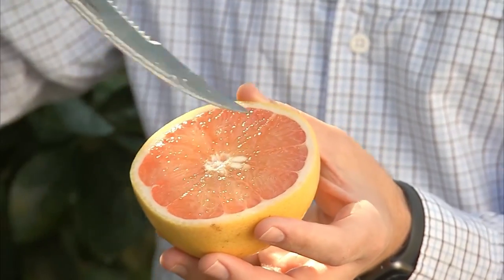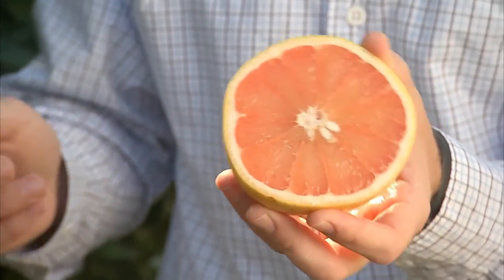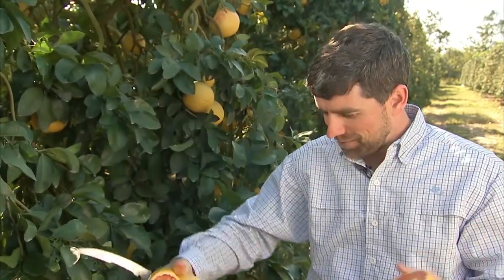One thing that separates Florida grapefruit from other grapefruit around the world is just how juicy and sweet it is. As you can see, a Florida grapefruit is extremely juicy. My name is Tom Mitchell and I grow grapefruit fresh from Florida.